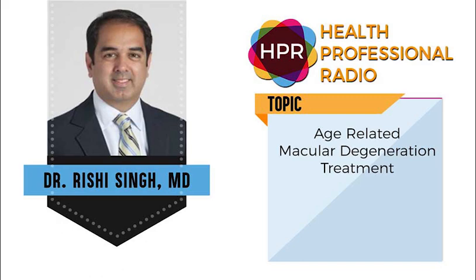Where can our listeners go to get more information online about this 2RT therapy developed by ELEX and also about your practice at the Cole Eye Institute, Cleveland Clinic? For my practice, please go to www.clevelandclinic.org. And if you just Google search the 2RT LEAD study — L-E-A-D study — you'll see a lot of great data and a supplement we recently wrote for Retina Today, where we've really talked about this sort of treatment and what it could allow our patients to do. I think the data is very compelling. We need more studies to show the benefit of this in the long term, and we'll be underway shortly.